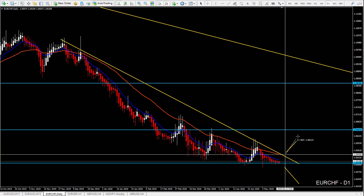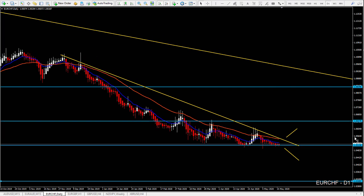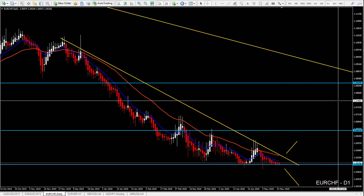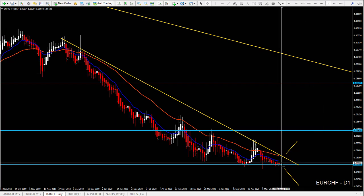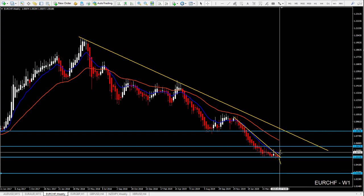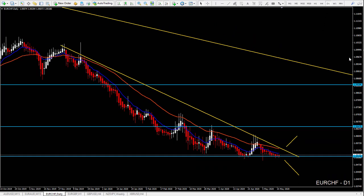Here we look for buy entries targeting the resistance, then short entries targeting this support. Here we can have a possible trend change on the daily and then maybe a bigger retracement on the weekly chart. This area here is for continuation — but of course it's a late entry, because if you pay attention to the weekly chart, price already moved about 500 pips. So this will be a late entry, but still with the main direction since price is pointing down and can still continue lower.